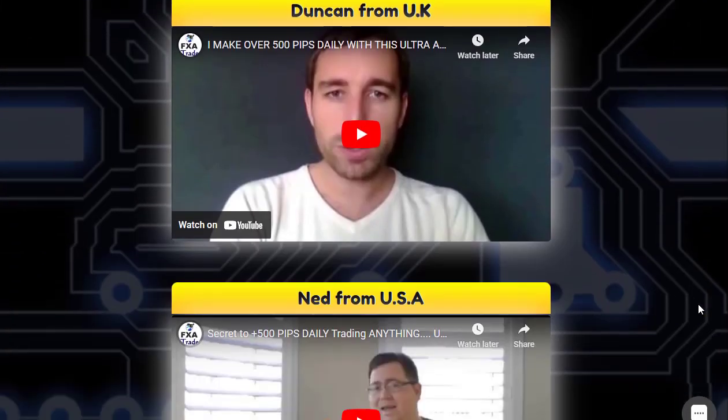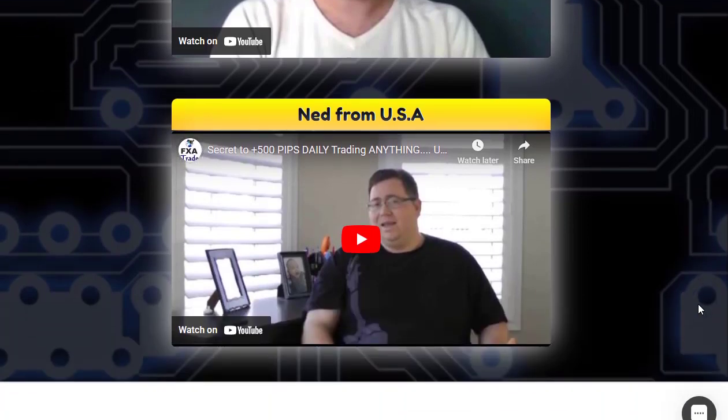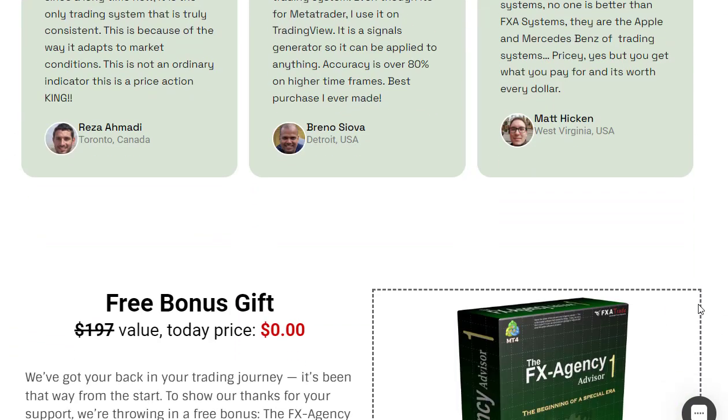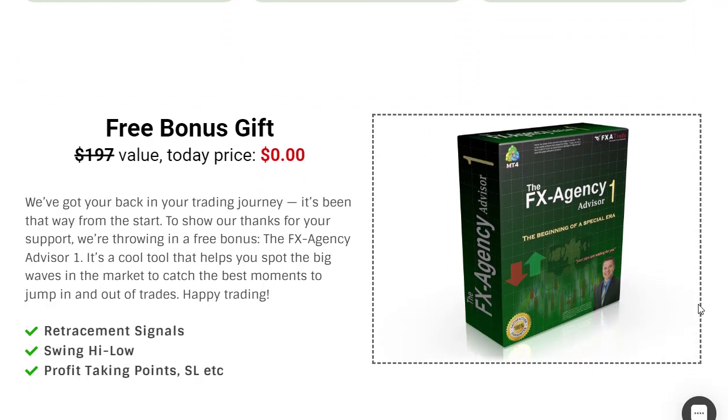This seamless experience enables you to spot and jump on multiple trading opportunities as they happen across a variety of markets. Whether it's Forex, commodities, or indices, the FX Agency Advisor v2 empowers you to trade a wealth of signals in real time, opening up a world of opportunities with just a few clicks. For more details, visit the link in the description. Thanks for watching.